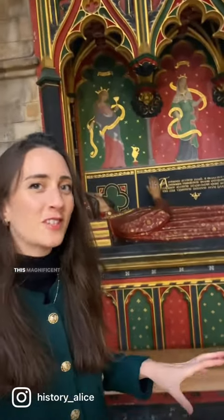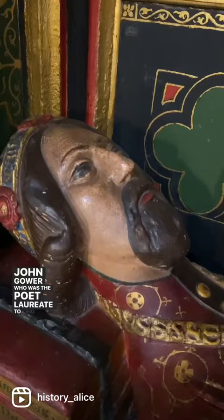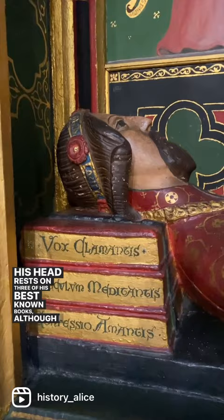This magnificent tomb in Southwark Cathedral is the tomb of John Gower, who was the poet laureate to King Richard II and to King Henry IV. He was also a contemporary of Geoffrey Chaucer. His head rests on three of his best-known books, although I can't imagine that's a particularly comfortable pillow.